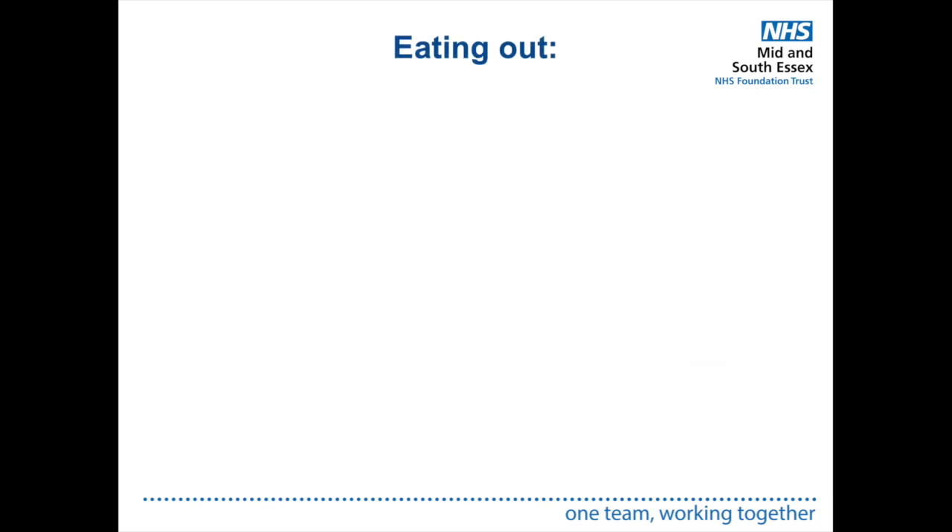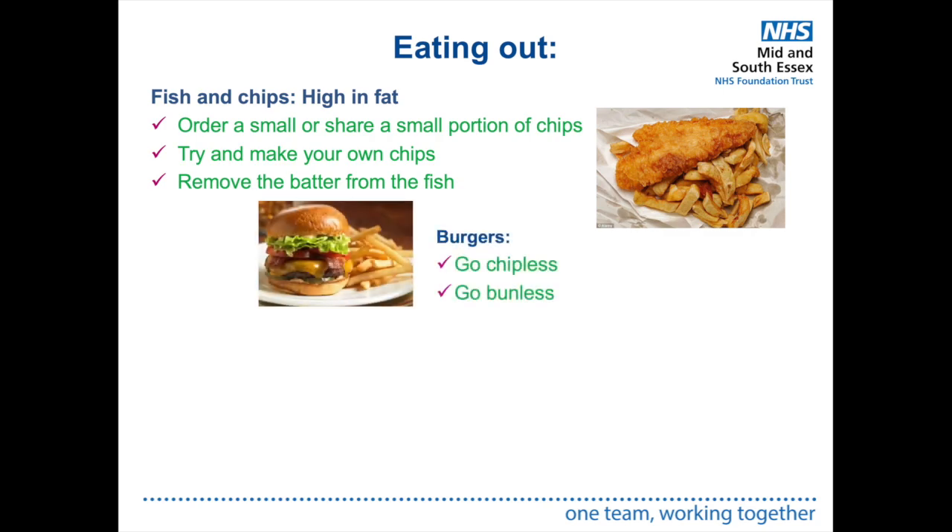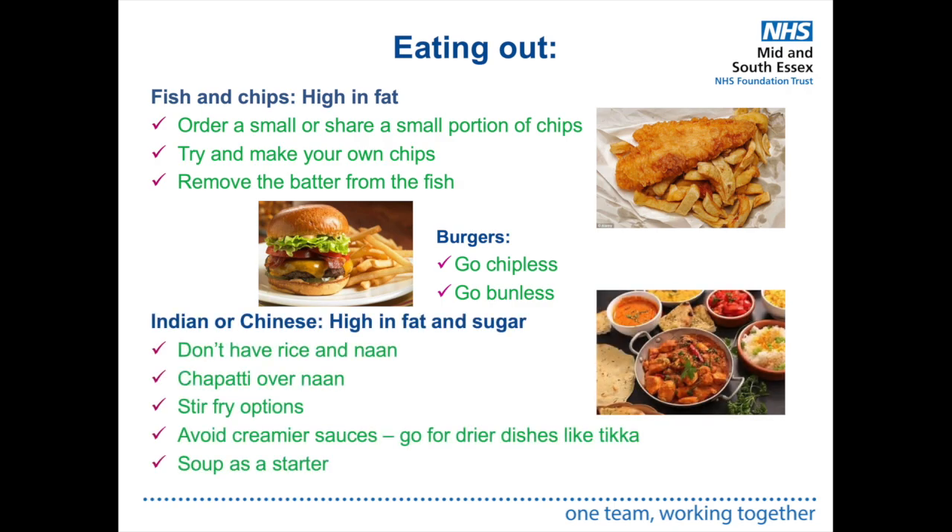When eating out, be mindful as portion sizes can vary. Fish and chips can be high in fat — order small or share chips, try to make your own chips, or remove the batter from the fish. For burgers, go chipless or bunless, but not both. Indian or Chinese food can be high in fat and sugar — have rice or chapati over naan, choose stir-fry options, avoid creamier sauces, go for drier dishes like tikka, or have soup as a starter.